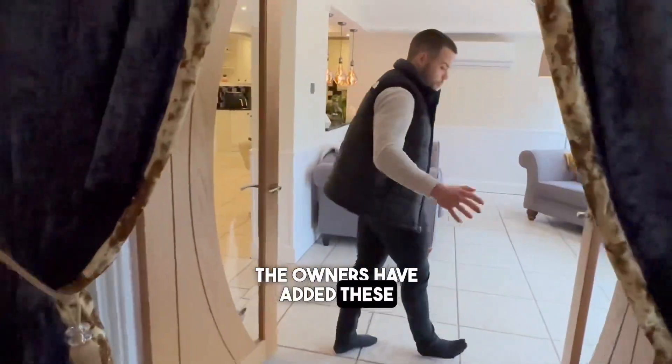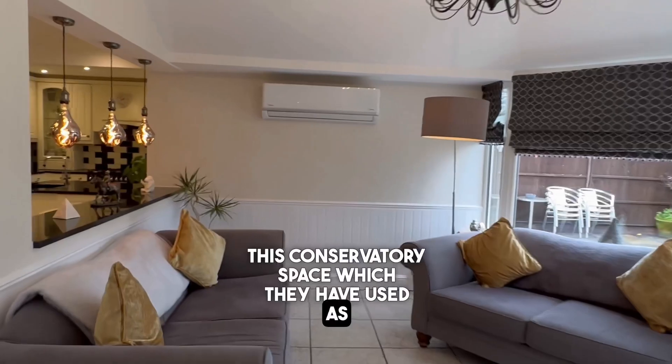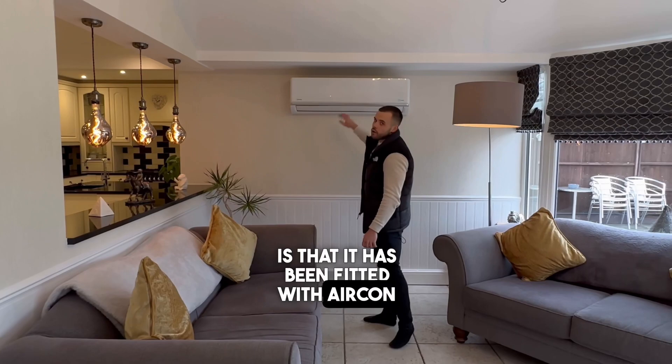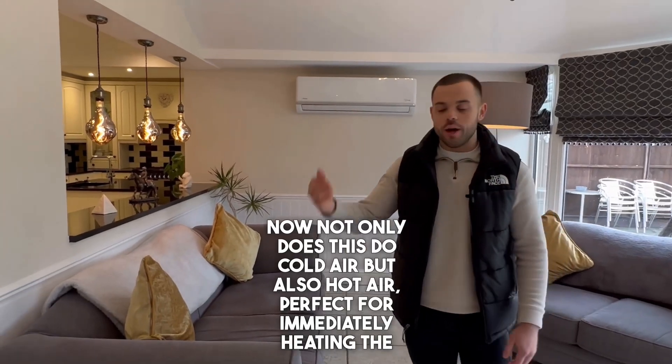The owners have added these beautiful oak double doors to enter into this conservatory space, which they have used as a second living room. A unique thing about this property is that it's been fitted with air conditioning throughout — not only does this do cold air but also hot air, perfect for immediately heating the house in the winter.